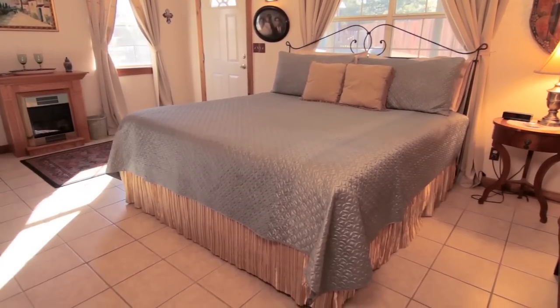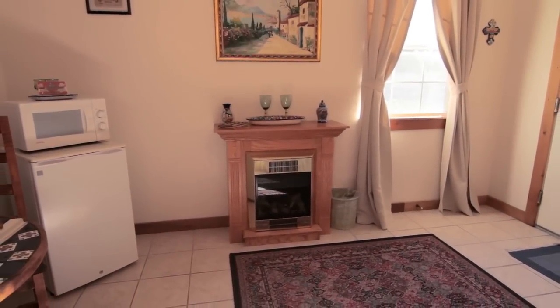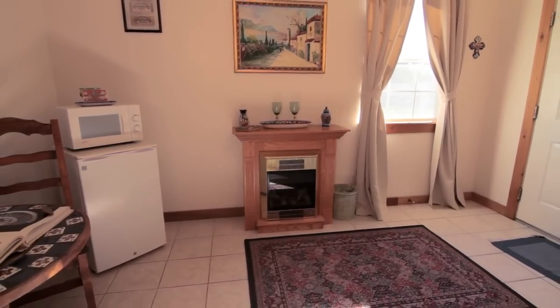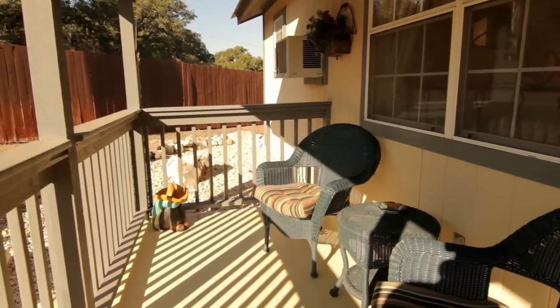La Hacienda also features a TV-VCR with Dish TV, free Wi-Fi, an electric fireplace, a small refrigerator, a microwave, a coffee maker for early risers, as well as a lovely table with tile inserts. Green wicker furniture is featured on the private porch.